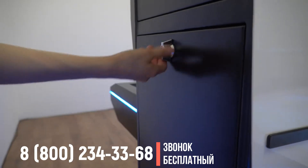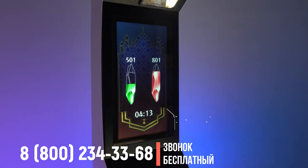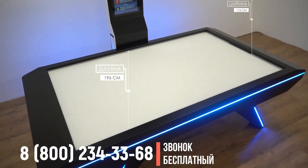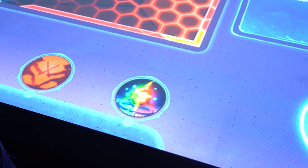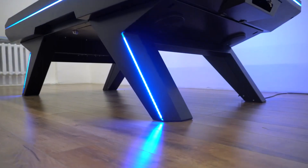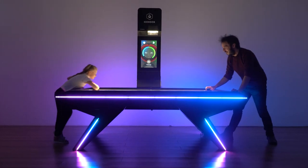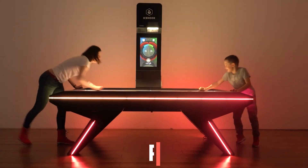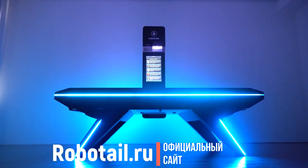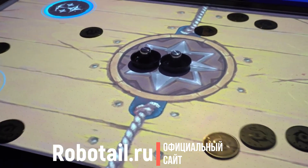Ice Hook состоит из компьютера, программного обеспечения, проектора, динамиков и рекламно-информационного экрана, широкого игрового поля размером 196 на 116 сантиметров с уникальной запатентованной технологией распознавания шайбы и битка, антивандального металлического корпуса толщиной в полтора миллиметра и интеллектуальной подсветки, которая в зависимости от сценария игры меняет цвета и характер, а в режиме ожидания привлекает клиентов. В комплекте поставляется 2 битка и 10 шайб.